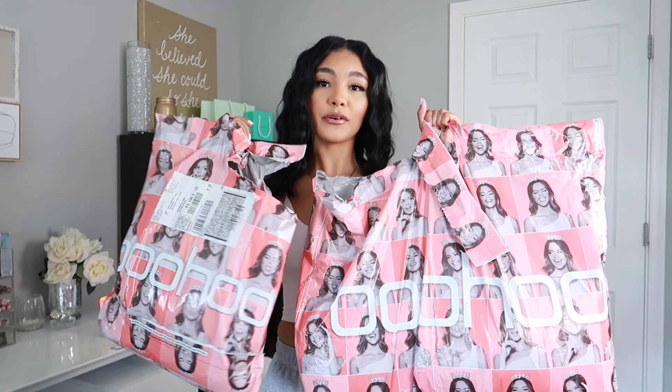Hey guys, welcome back to my channel, welcome back to another video. If you're new here, don't forget to subscribe and don't forget to give this video a thumbs up. If you're a returning subscriber, then hey girl hey! In today's video I'm going to be doing a haul — today's haul is going to be from Boohoo.